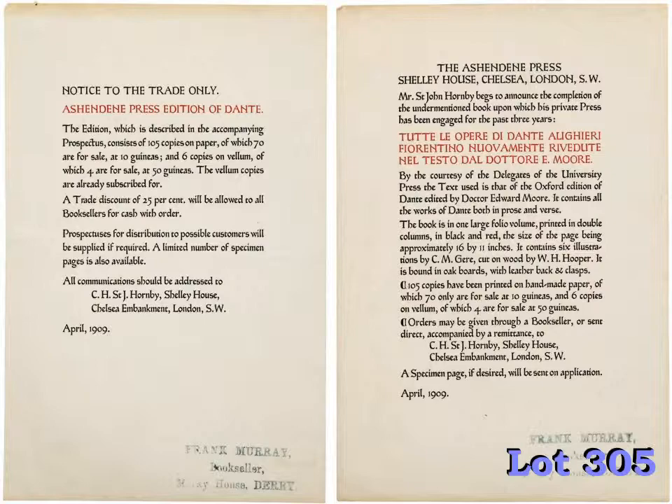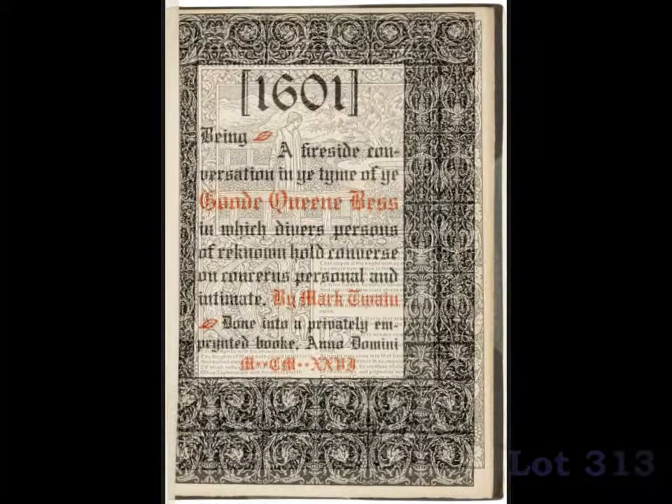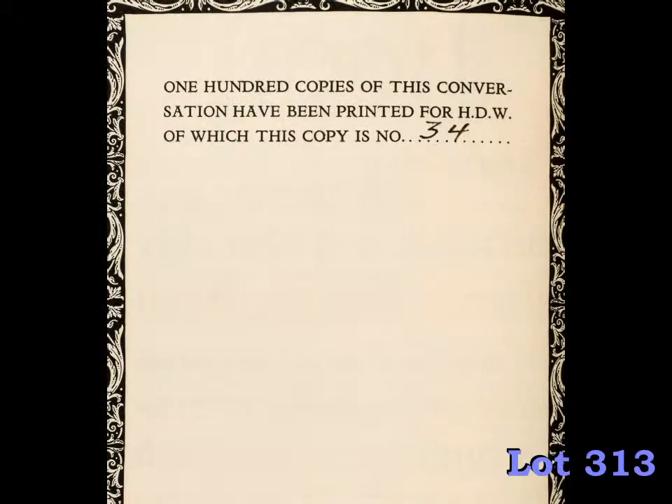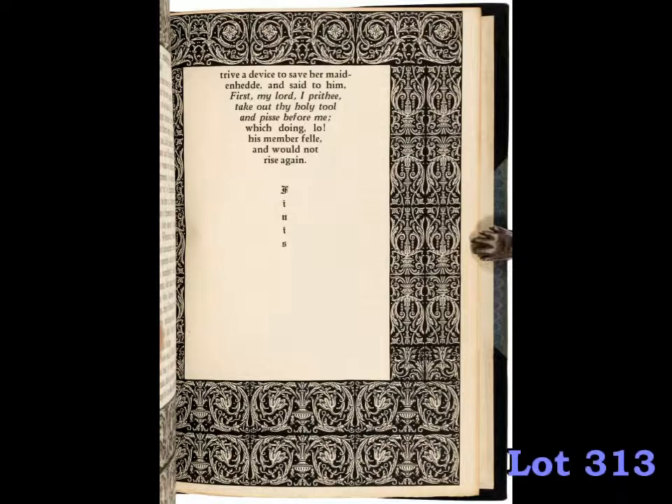The fine press section of our sale includes specimens from the fine English printers of the Ashendene and Kelmscott presses, as well as examples from many other presses from both sides of the Atlantic. Among the rarities is this fine printing of 1601, Mark Twain's irreverent tale of flatulence and sex in the court of Queen Elizabeth. This edition was published by the Derrydale Press, though it does not bear the name of the press and is a far departure from their usual sporting theme. It's a legendary Derrydale rarity, and the present copy is only the third to appear at auction since 1975. It is estimated at $15,000 to $25,000.